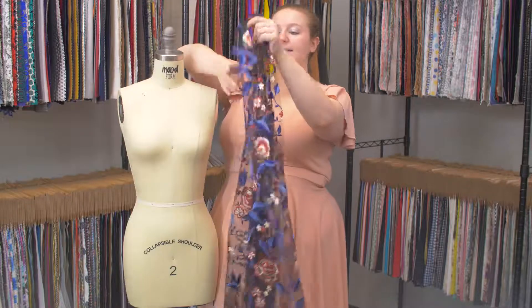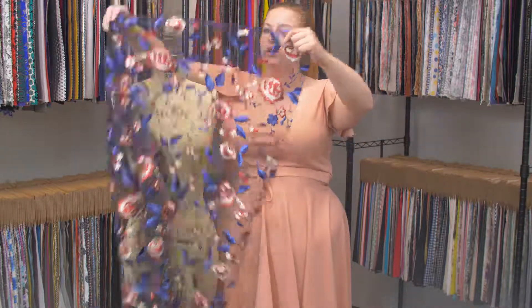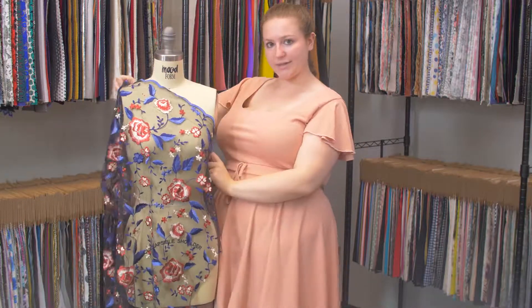And what I really love is the selvedge on this has this beautiful scallop detailing. It's very lovely.